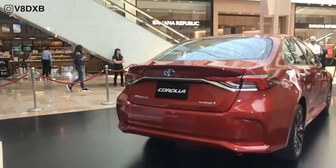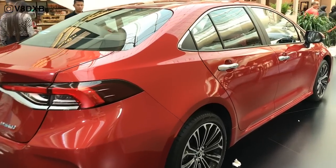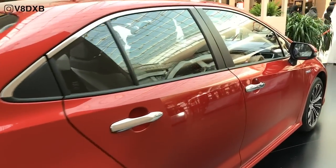The Corolla Hybrid, which has been showcased over here, features a lower, wider and more aggressive styling that makes it stand apart from all the competitors out there.